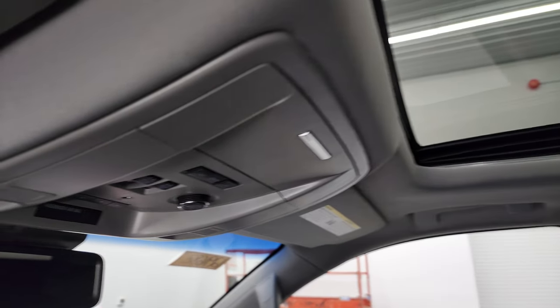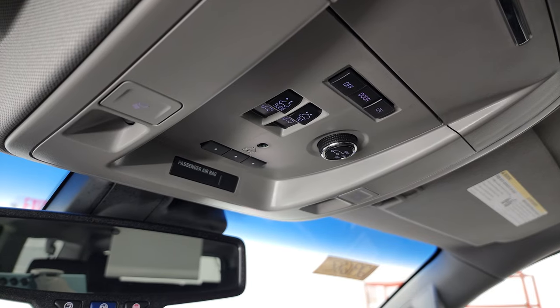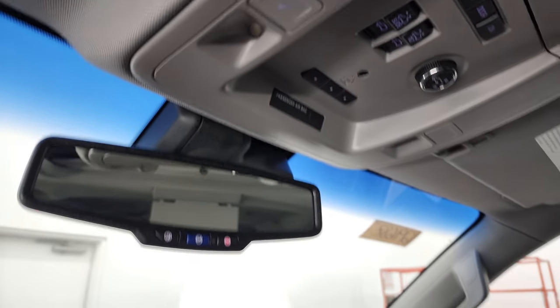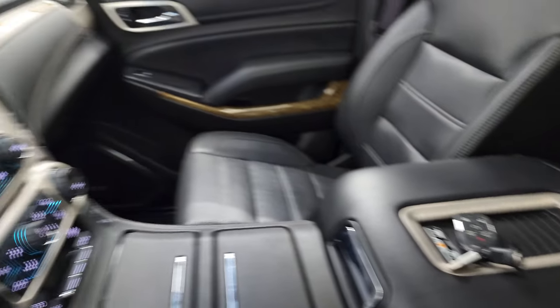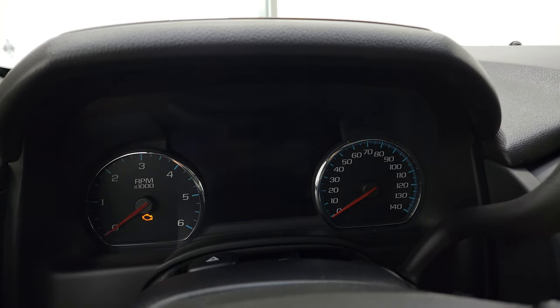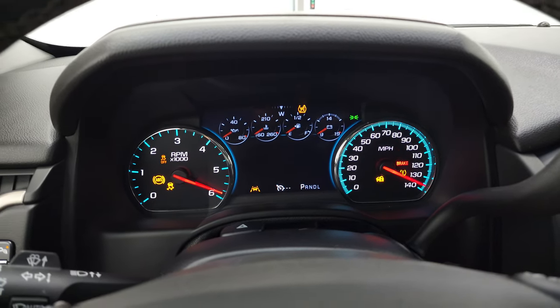It does have the power sunroof, and you get map lights up there. HomeLink buttons for your garage door, security, and lighting systems. OnStar and SOS buttons in the mirror. This one also has the wireless cell phone charging pad. I'm going to start it up, take a look under the hood, and take a look at those lights in front as well.